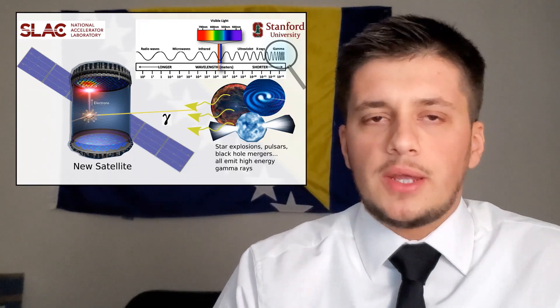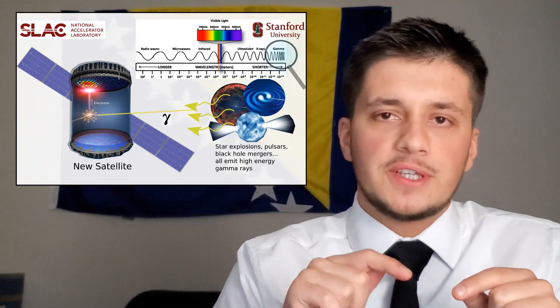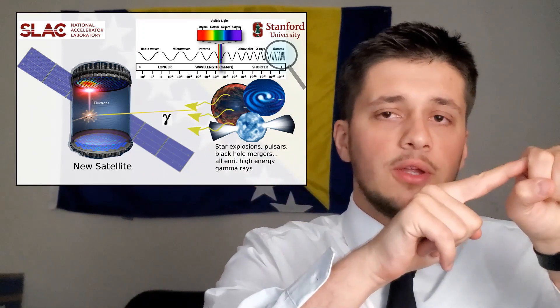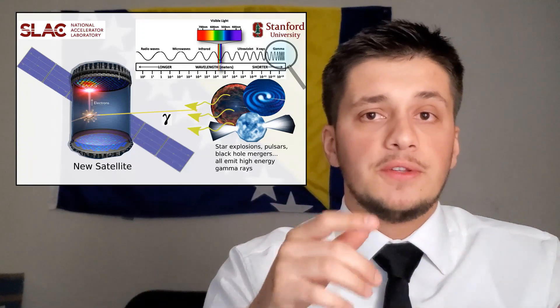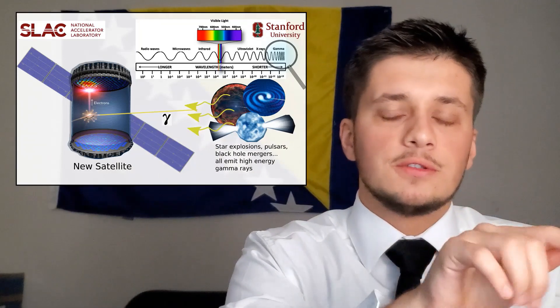When a gamma ray penetrates the argon, it undergoes several Compton scatterings. Simply said, the gamma ray collides with an electron in the outer shell, knocks it off, and changes direction. That happens several times until the gamma ray kind of zigzags and loses all of its energy.